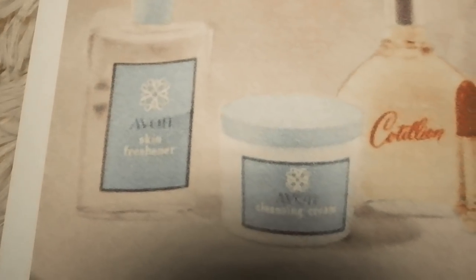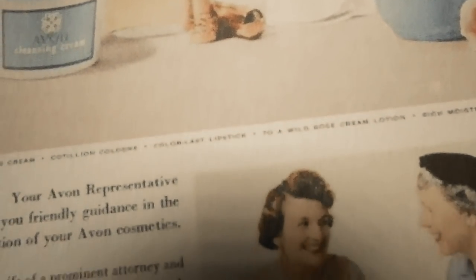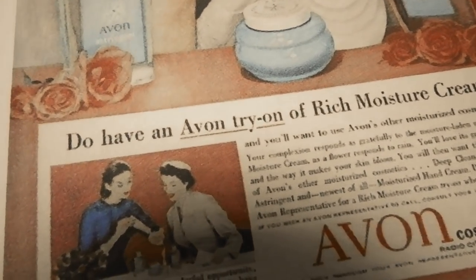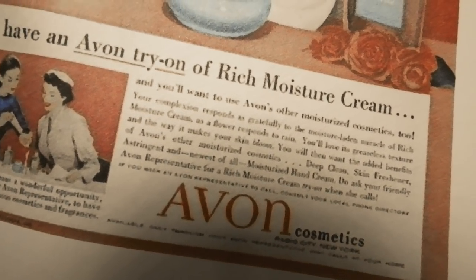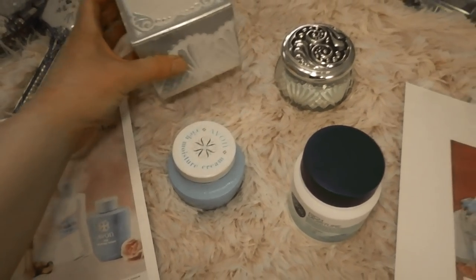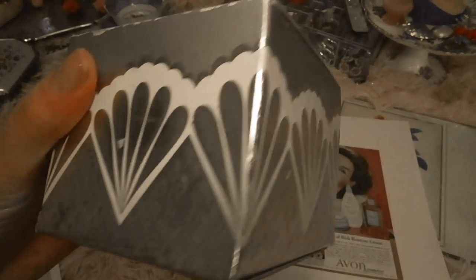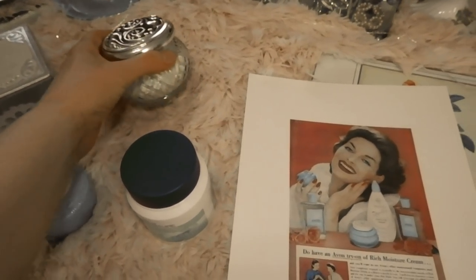Last on the list — Avon isn't a drugstore brand, but it falls in line with the same affordable price points. One of Avon's first face creams is the Avon Rich Moisture Face Cream. You can't get it in the US on Avon anymore, but you can still get it in Canada or on Amazon. Avon is a really old company — it's been around for over 130 years, starting in 1886 when David H. McConnell started selling books door to door with perfume on the side. It's great for dry skin and costs about $5. I have old catalogs from the '40s featuring this cream.